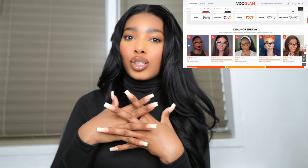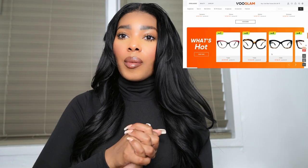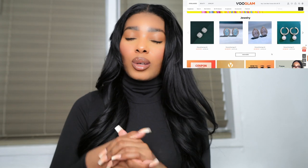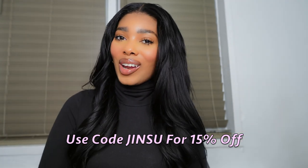Let me tell you a little bit about Vooglam. It's an amazing website with so many different kinds of eyeglasses — you can put your prescription in the lenses. They also have sunglasses, trendy styles at affordable prices, glasses cases, and jewelry. Vooglam gave me a 15% off discount code — use code 'gensu' for 15% off your purchase.